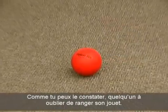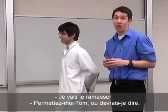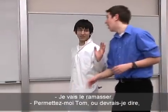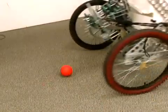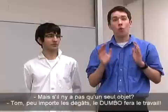As you can see, someone left a toy ball on the floor. I'll go pick it up. No, Tom. Allow me. Or should I say, allow the Dumbo. Wow.